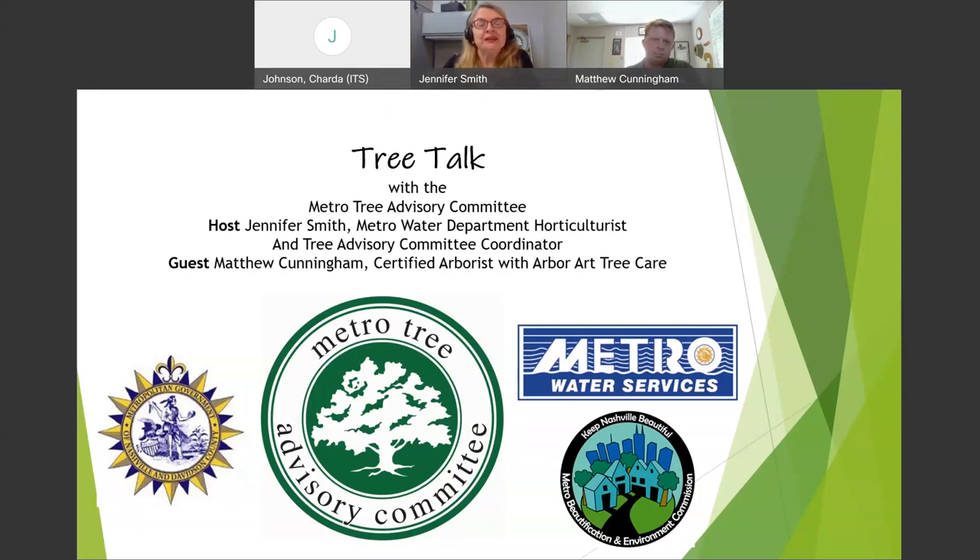Thank you for being here today. This is the Metro Tree Advisory Committee's Tree Talk program that was started at the beginning of COVID, when we did so much outreach in the community. We thought this was a way to continue to do that outreach, just by video, virtually.